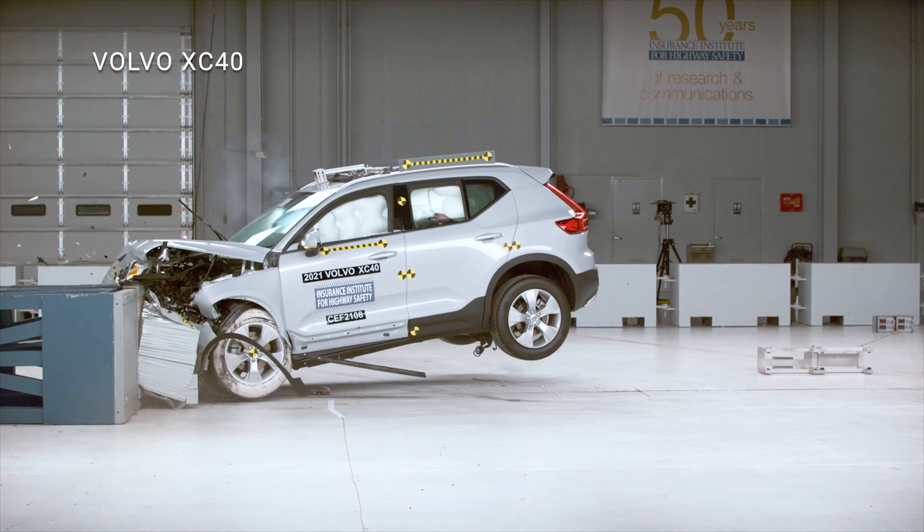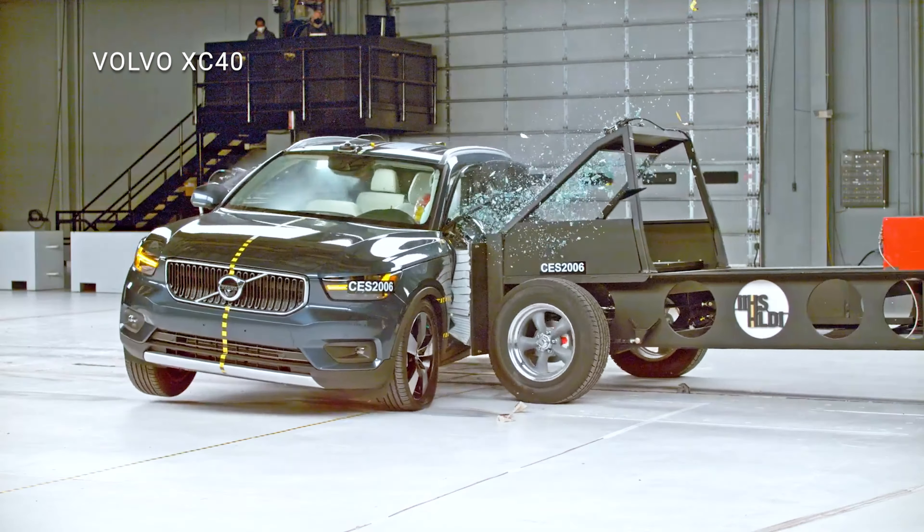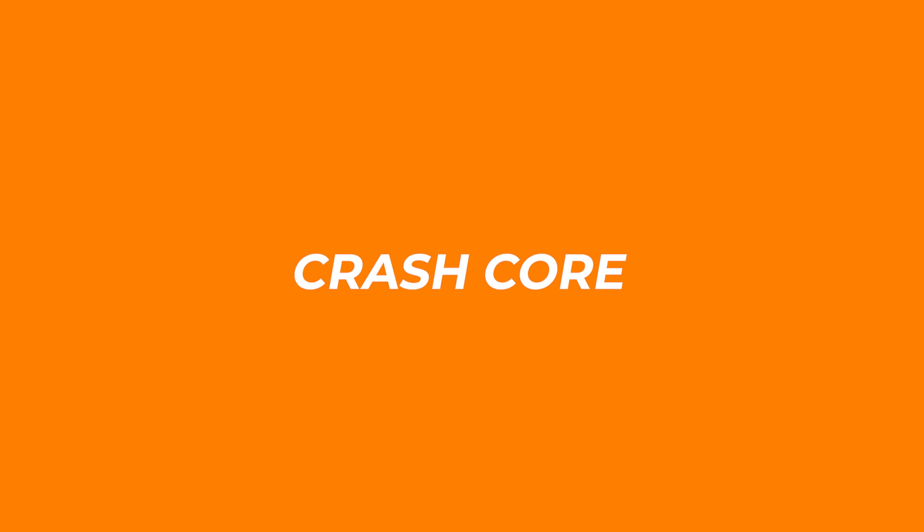If you are cross-shopping these two models, the Volvo proves to be the safer overall option. Thanks for watching. Subscribe to see more interesting videos that explore the world of auto safety.